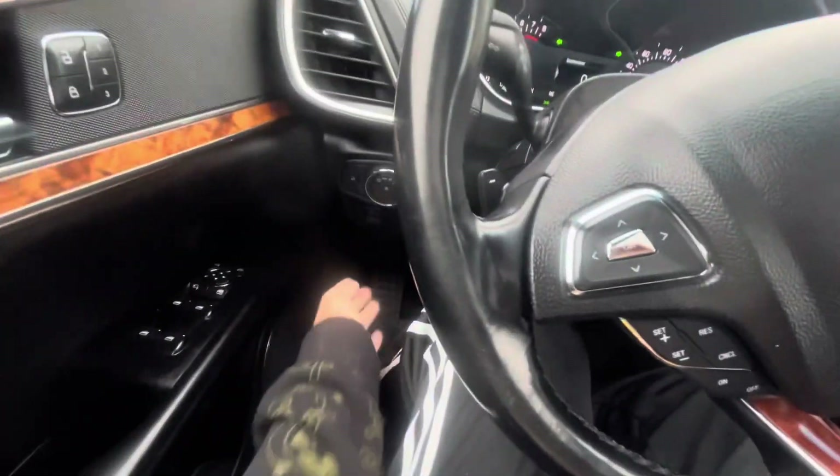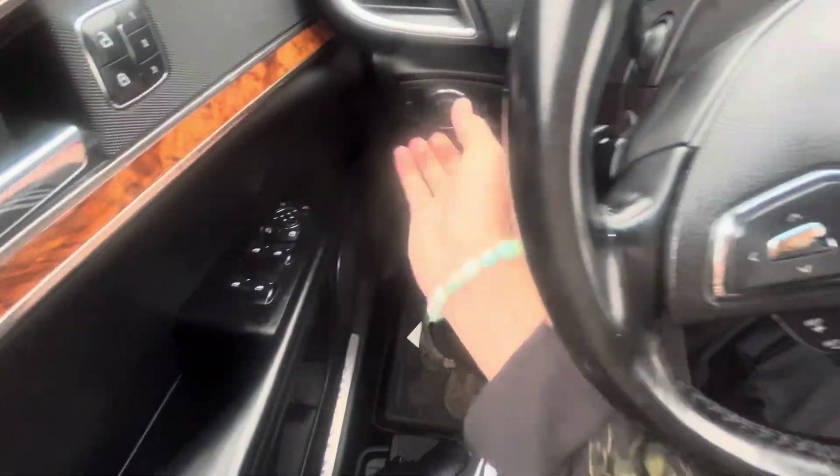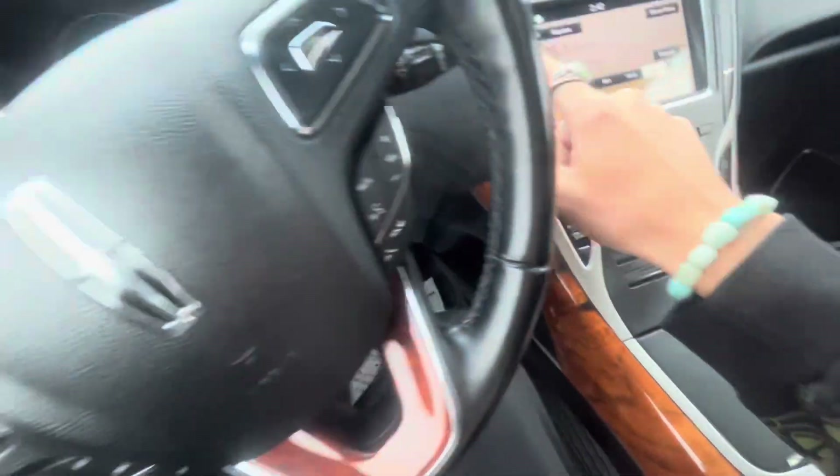I forgot to show you this — this is your parking brake. We'll go ahead and turn off the headlights and hazards, turn off the engine, and pop the hood open.